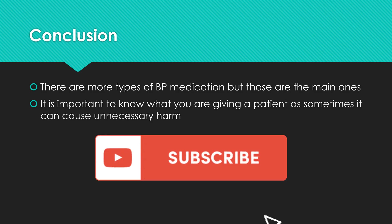Those were the most common blood pressure medication categories. We could go super in-depth on every single one and make a one-hour video, but it's better to know 100% of the basic concepts rather than 10% of an advanced concept. There are more types of blood pressure medications, but those are the main ones. It's important to know what you're giving because sometimes you can give a medication that can actually cause harm to a patient. Please subscribe, and if you have suggestions for future videos, comment below.